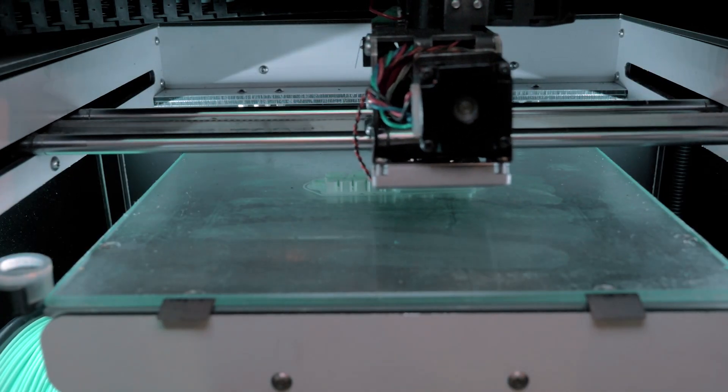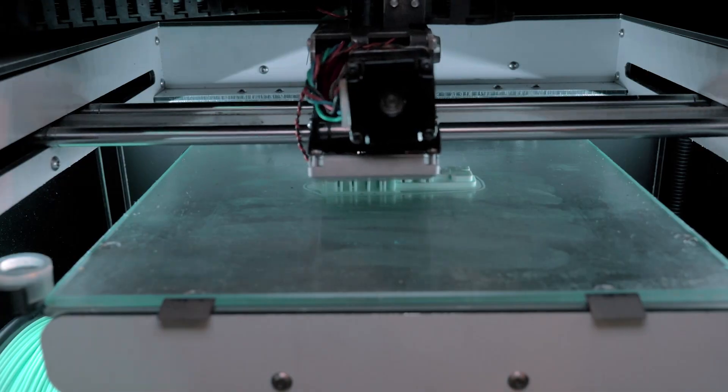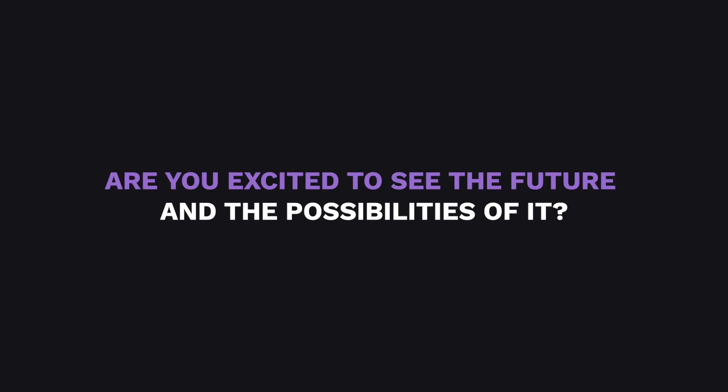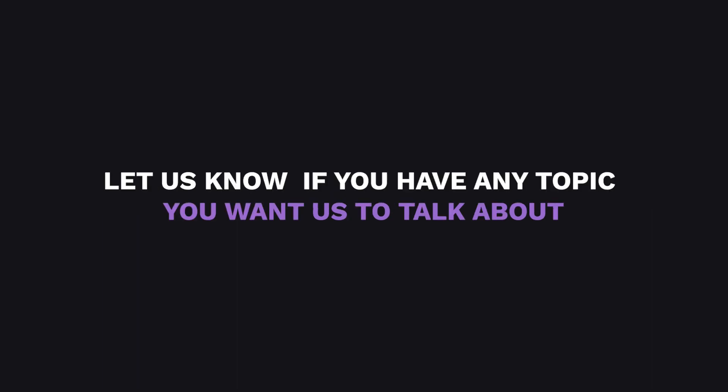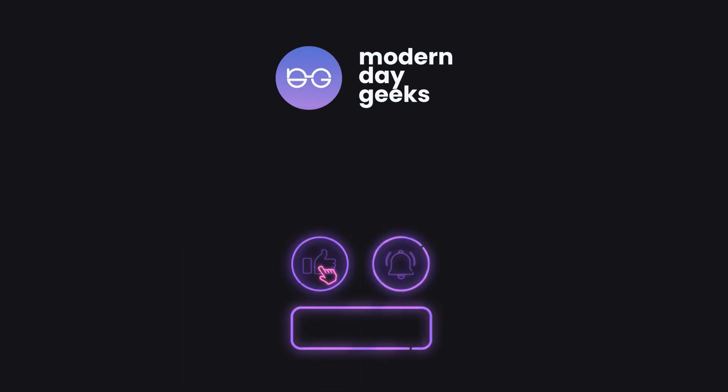Now that you know how 3D printing is slowly changing our lives, are you excited to see the future and the possibilities of it? Let us know your comments down below. And before we forget, let us know if you have any topic you want us to talk about. We're the Modern Day Geeks, and we'll see you on the next video.